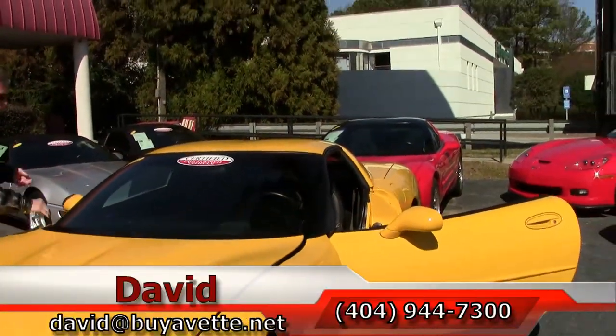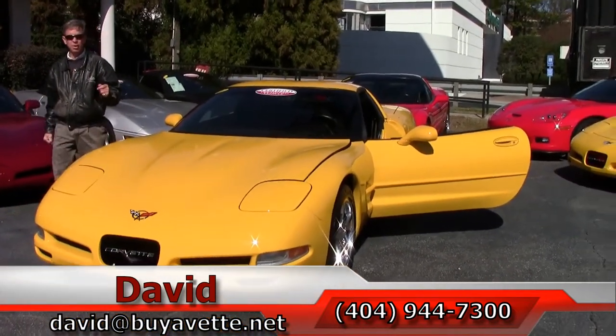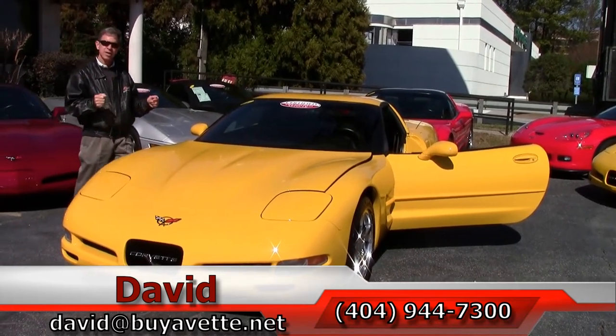If you are looking for a Corvette, look no further. Check out our website buyavet.net. We've been here 25 years. And remember, always ask for David.